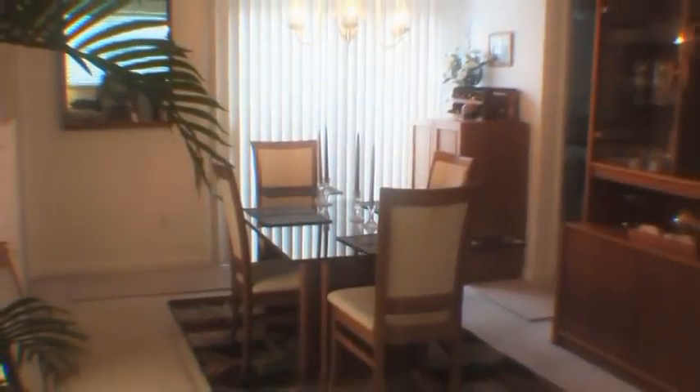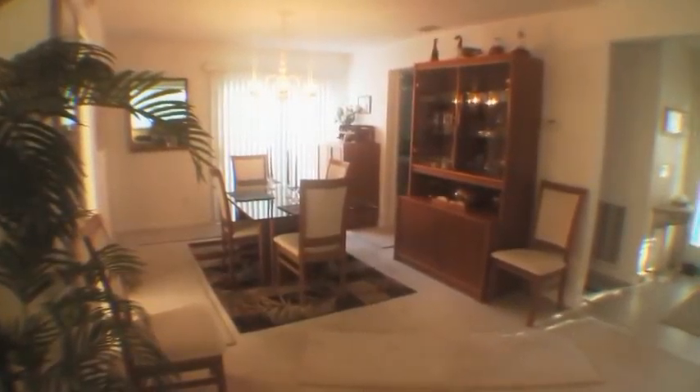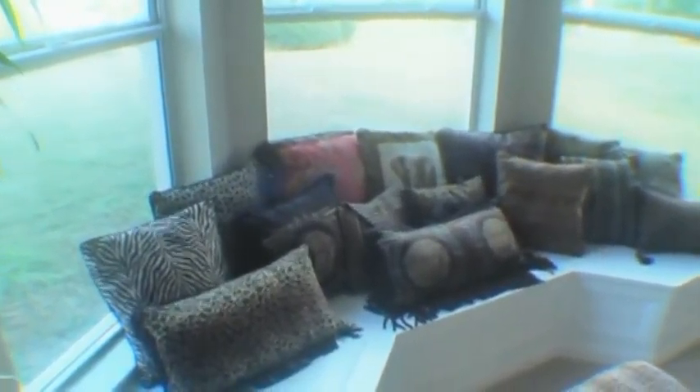The formal dining room has sliding glass doors which lead out to the atrium. A new expansion of the master bedroom includes a large bay window to provide an amazing view of the estuary.